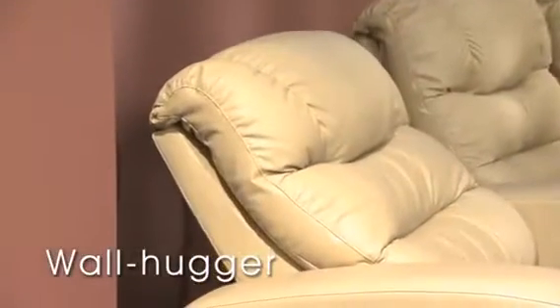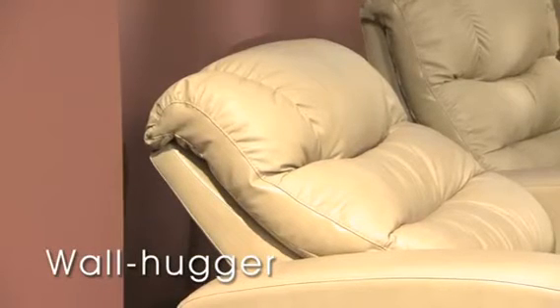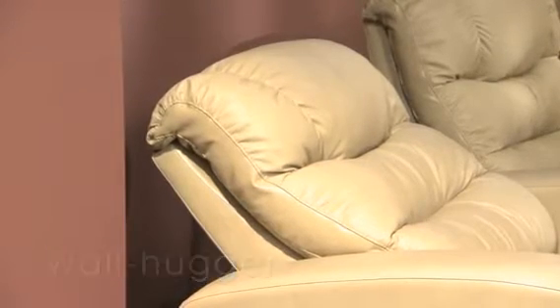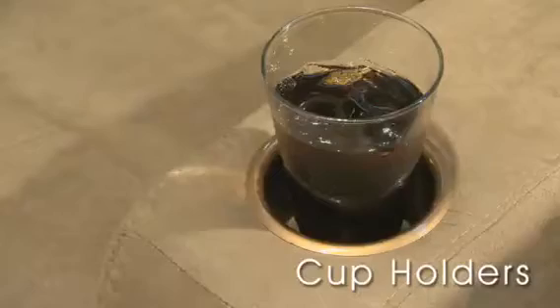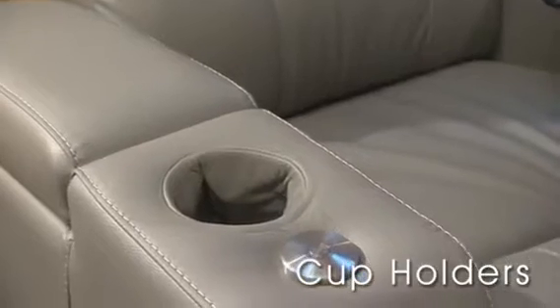The wall hugger design allows for close wall proximity, which provides greater decorating choices and space saving solutions. Cup holders are available in both a stainless and antique finish option, and are removable for easy cleaning with soap and water.